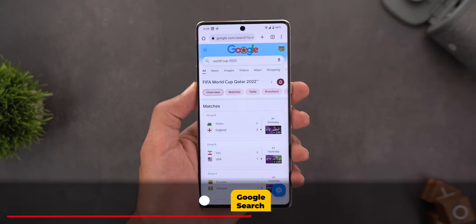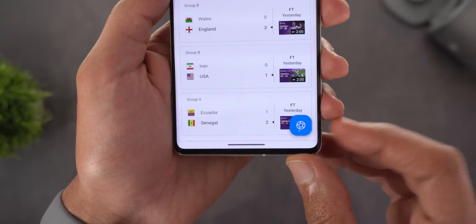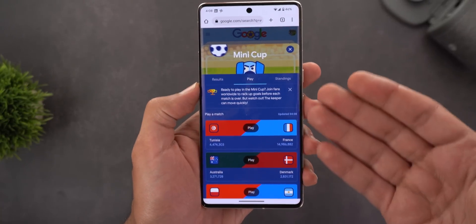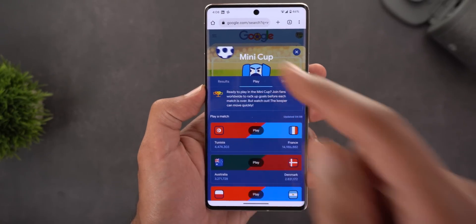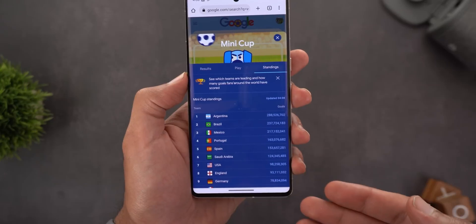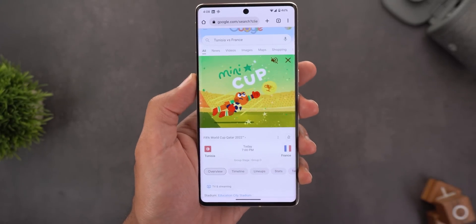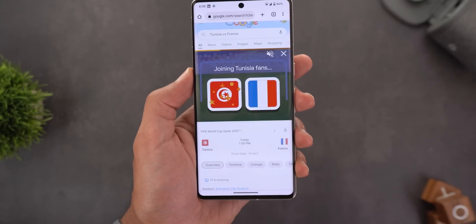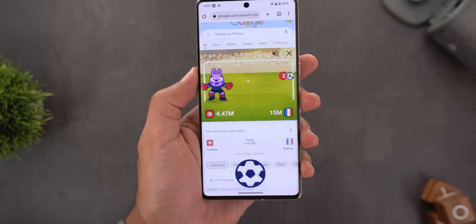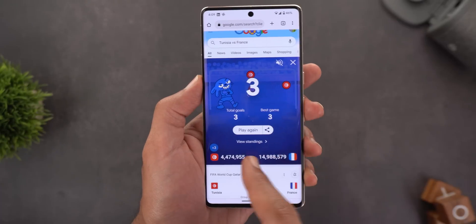Next, Google Search. Because of the World Cup, Google added hidden features — searching for 'World Cup 2022' shows a new animated icon at the bottom right corner. Tapping it launches a new game called Mini Cup, where you can choose competitors and play. You can also check results from other players and view top teams. When you choose your competitors and start, it loads the game and asks you to pick your team — for example, choosing Tunisia lets you start shooting goals.